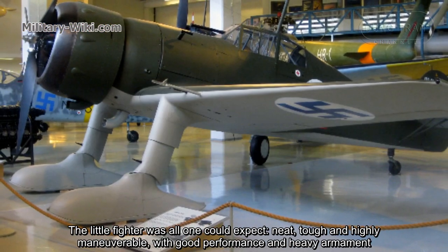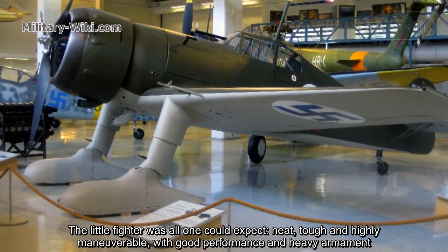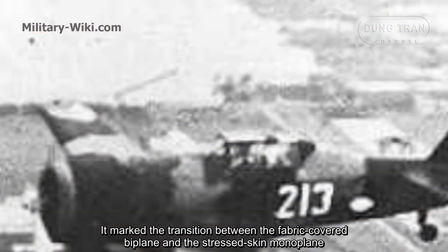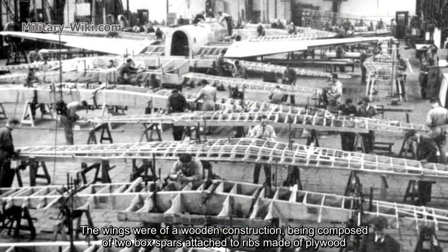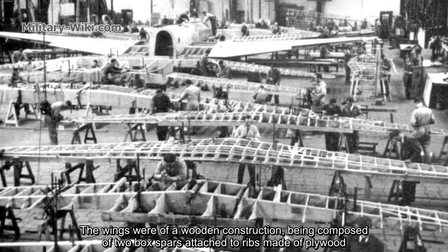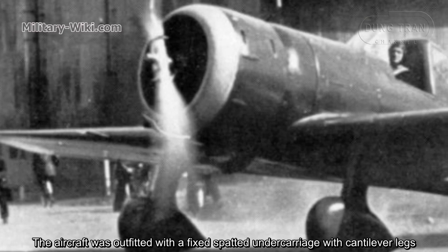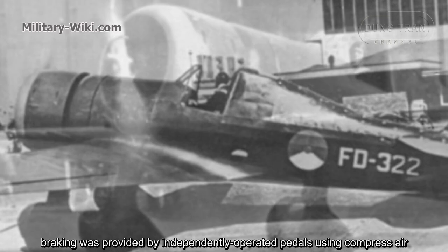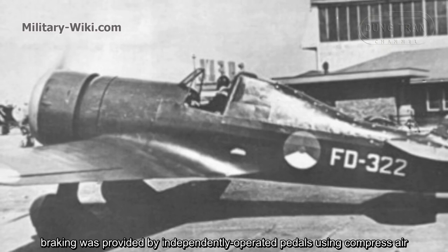The fighter was all one could expect: neat, tough, and highly maneuverable, with good performance and heavy armament. It marked the transition between the fabric-covered biplane and the stressed-skin monoplane. The wings were of wooden construction, composed of two box spars attached to ribs made of plywood. The aircraft was outfitted with a fixed undercarriage with cantilever legs, with braking provided by independently operated pedals using compressed air.